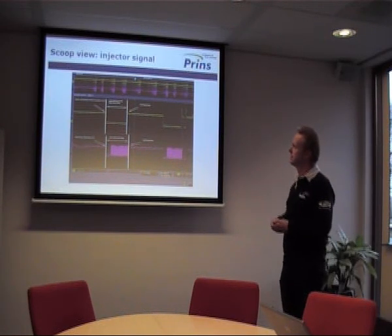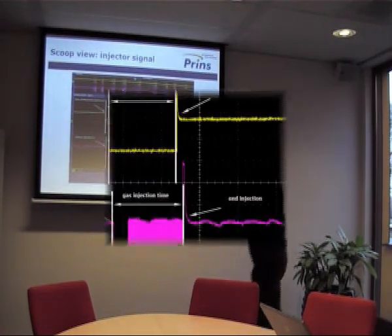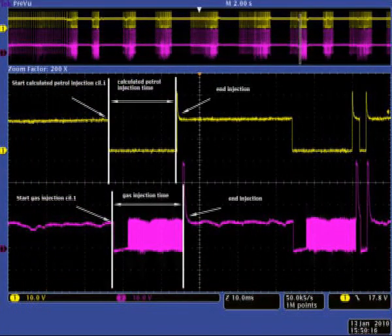In this overview you can see that at the same moment the petrol injector should open, the gas injector opens. The VSI system therefore injects in exactly the same cycle.